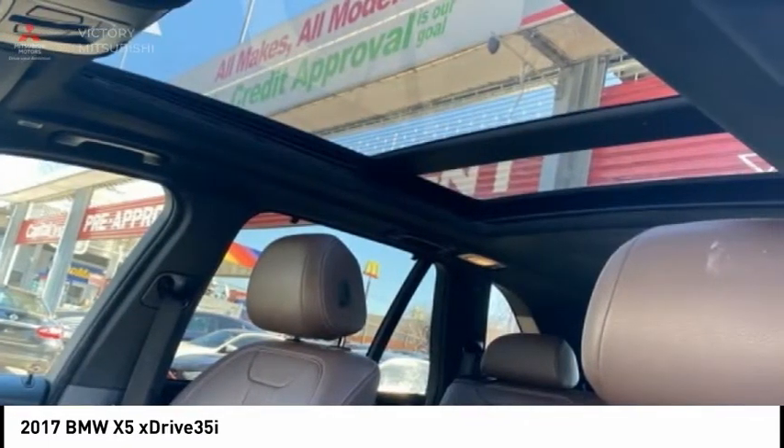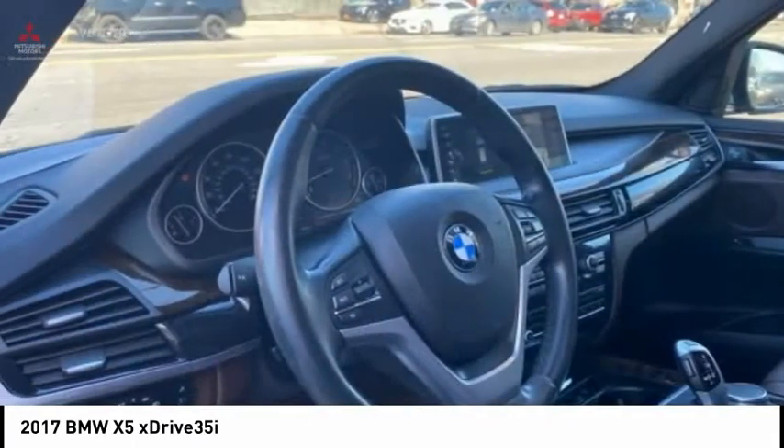Speed control, four-wheel disc brakes, power moonroof, rear window defroster. Come take a test drive today.